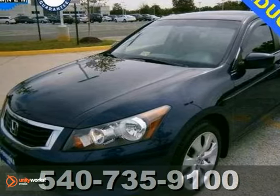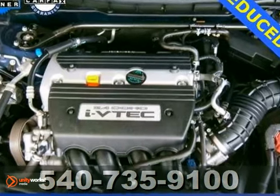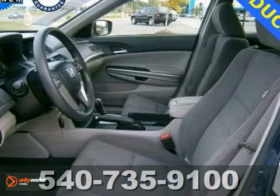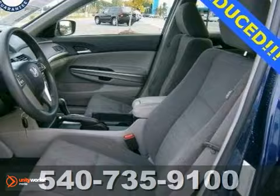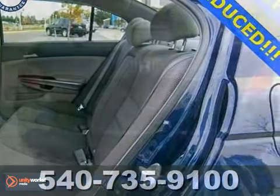Are you still driving around that old thing? Come on down today and get into this fantastic certified 2009 Honda Accord X. It offers an appealing combination of spaciousness, upscale feel and reliability. A roomy car with a gas-saving power plant doesn't come up for grabs very often, so you better act quickly. Call today.